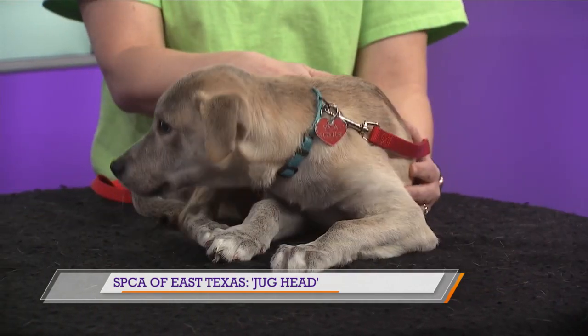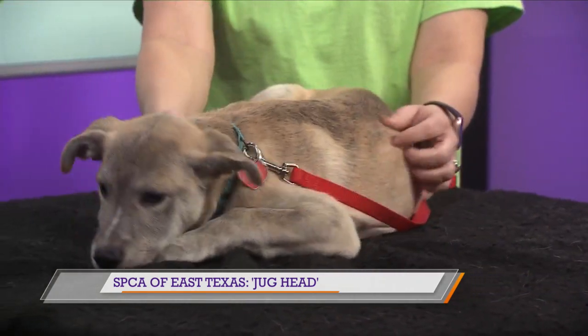This little guy is almost completely housebroken. He is super friendly. He knows sit, kennel trained, good with dogs, cats, kids. He's just the perfect little guy for someone.